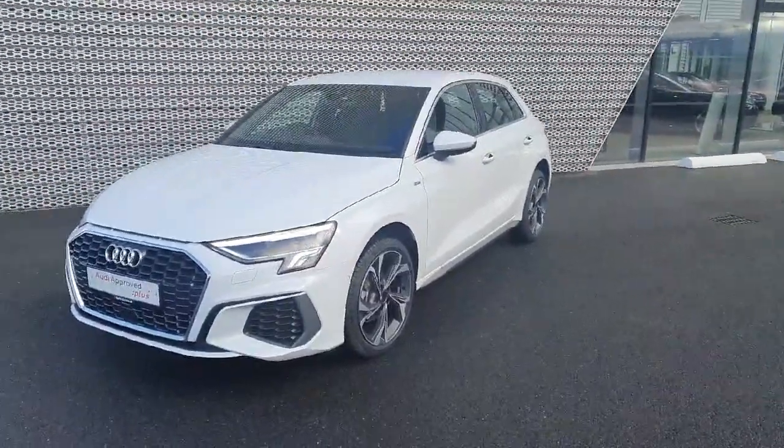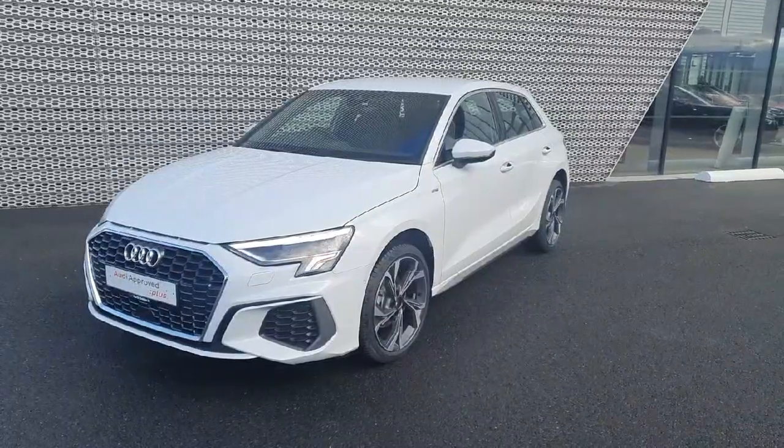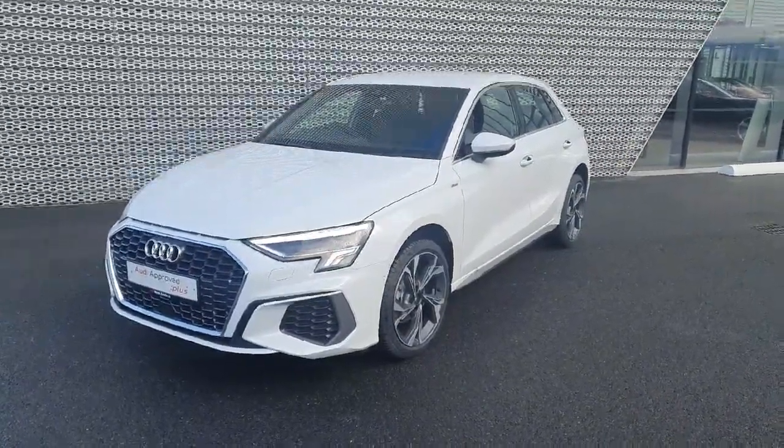Hello everyone and welcome to Audi Approved Online. My name is Dave and we are here in Audi North Dublin where today we're taking a closer look at this beautiful 2024 Audi A3 S-Line.